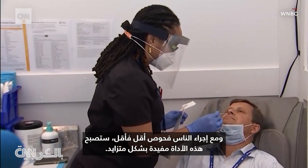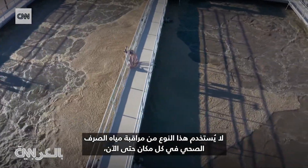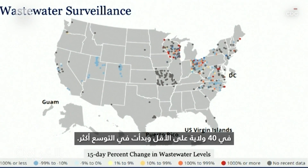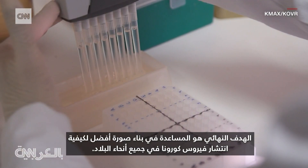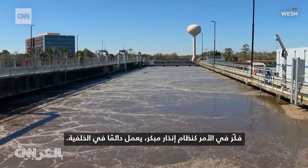And as people are testing less and less often, this tool is going to become increasingly useful. This sort of wastewater surveillance isn't being used everywhere yet, but the network of CDC surveillance sites are now in at least 40 states and it's starting to expand even further. The ultimate goal? To help build a better picture of how the coronavirus is spreading around the country. Think of it as an early warning system always operating in the background.